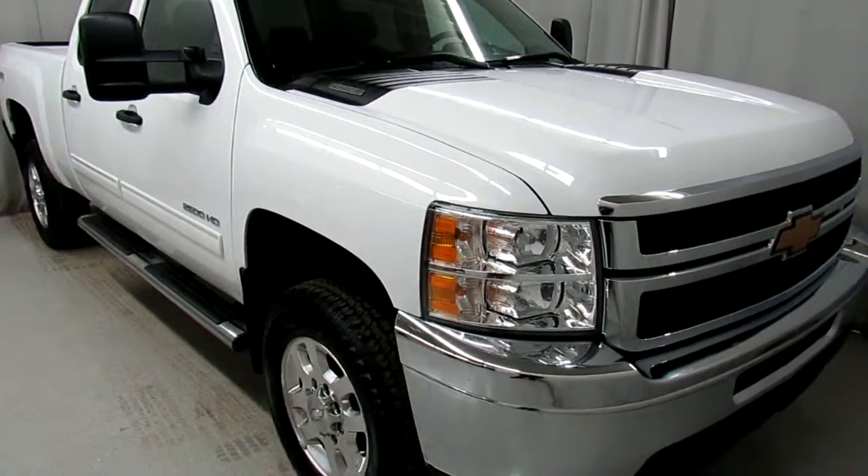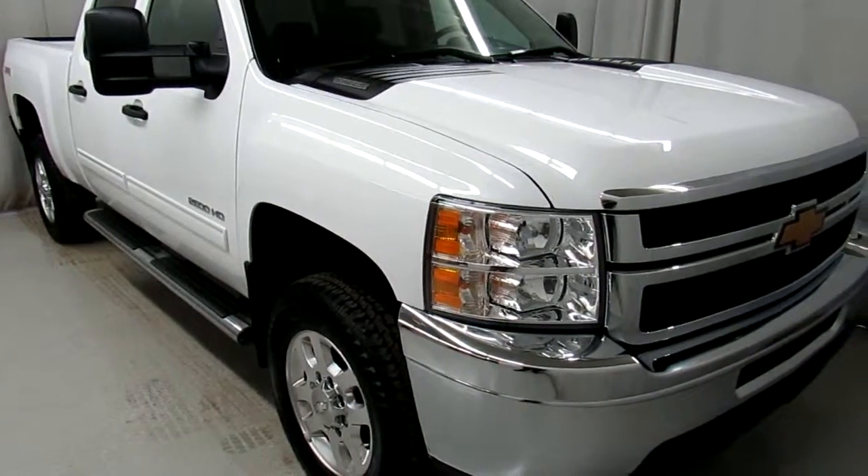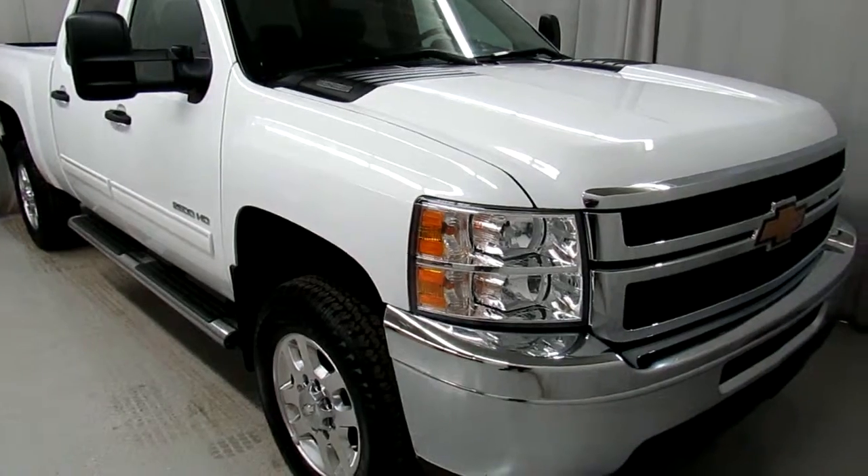Alright, we have here a beautiful Summit White 2013 Chevy Silverado 2500 LT. Under the hood, it's a 6.0 liter Vortec 1000 V8 engine.